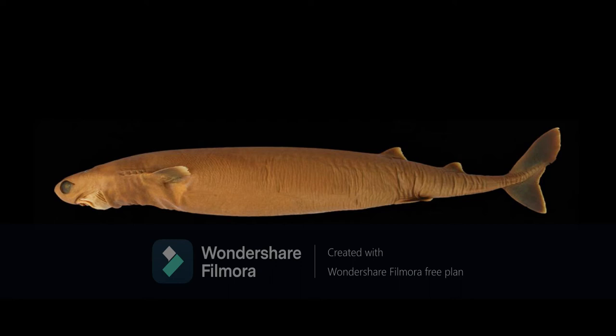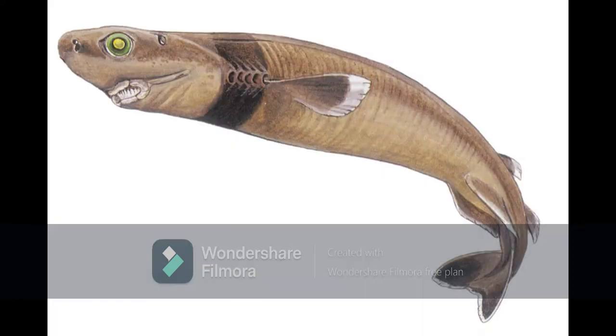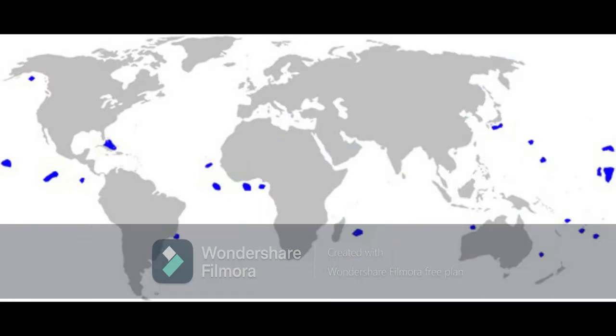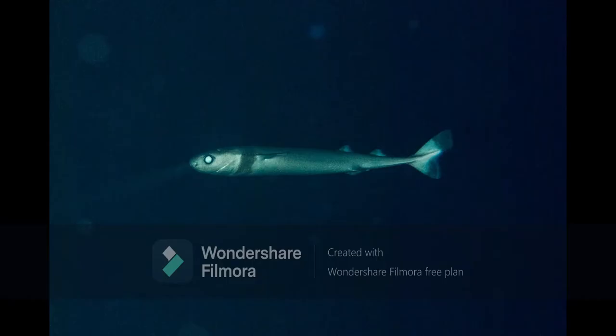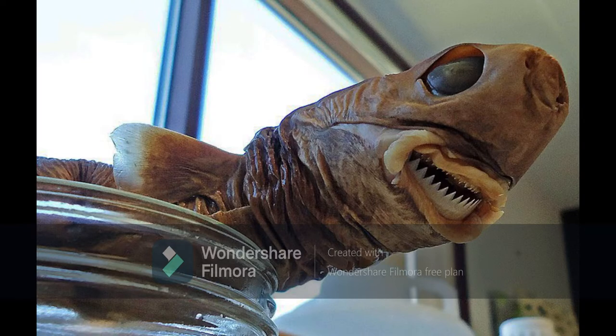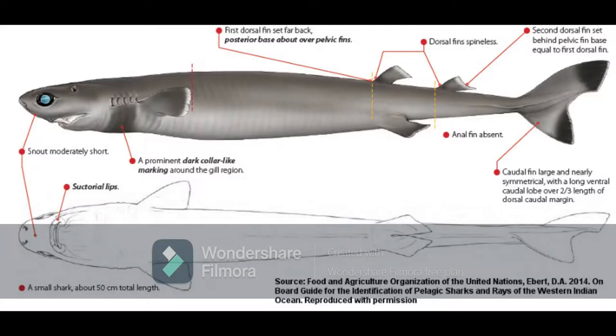A cookie cutter shark is a peculiar animal. It's only 42 to 56 centimeters in length and is more of a parasite than an actual hunter. It lives in warm ocean waters around islands and has been recorded swimming 3.7 kilometers deep. Its body is long and cylindrical, with large eyes, boneless dorsal fins, and a large caudal fin.